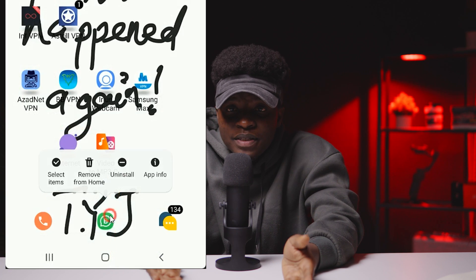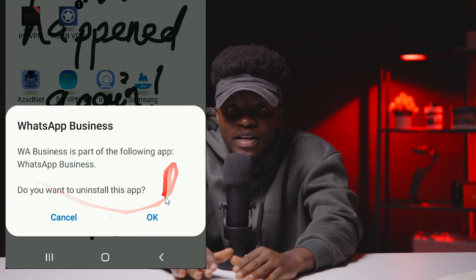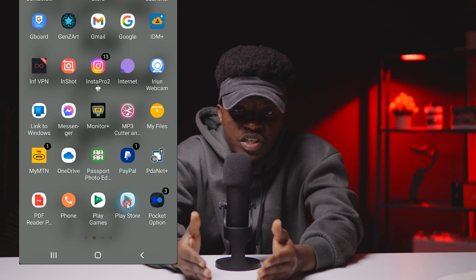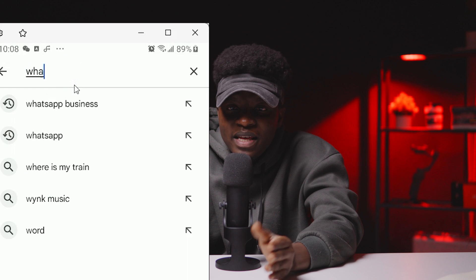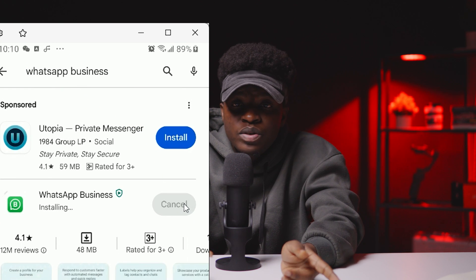Step 2: install WhatsApp Business. Uninstall any WhatsApp version you currently have, then go to the Play Store, search for WhatsApp Business, and install it. After that, try to activate your number using WhatsApp Business. If you still get the notification, try the next method.